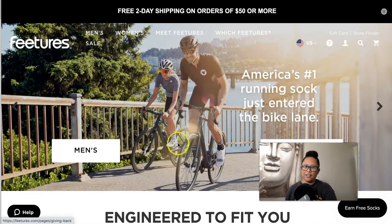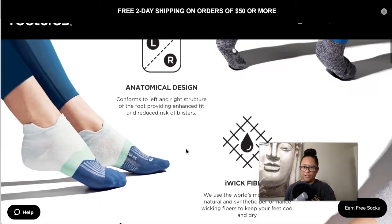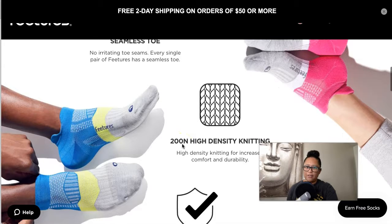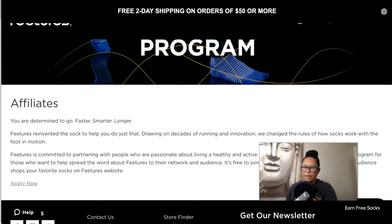The next company is called Feetures, and they specialize in socks for athletes as well as anyone who may have foot issues and need special socks with compression that are anatomically designed. These performance socks would work great for any type of athletic niche, because athletes definitely need good quality socks. The affiliate program is also managed by AvantLink.